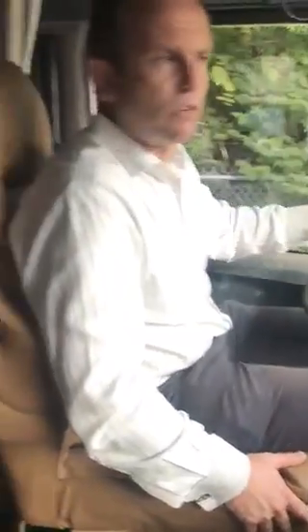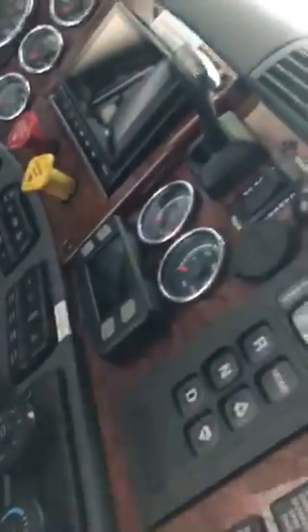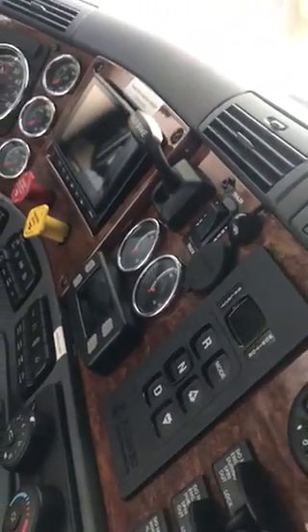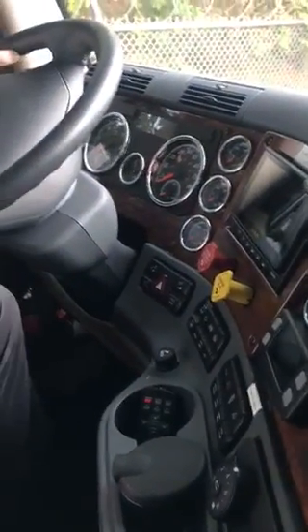It's an Allison six-gear automatic transmission, so it's really only push button here — neutral, drive, or reverse — with the ability to manually go up and down in the six gears. There are a lot of indicators here for your air and your gas.